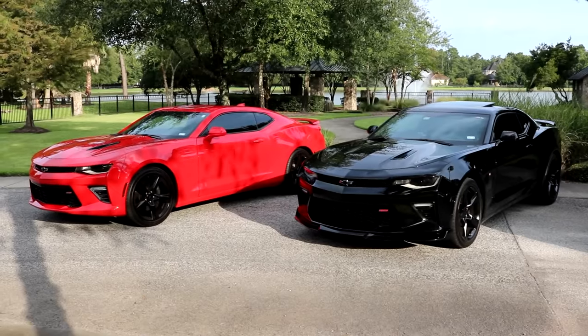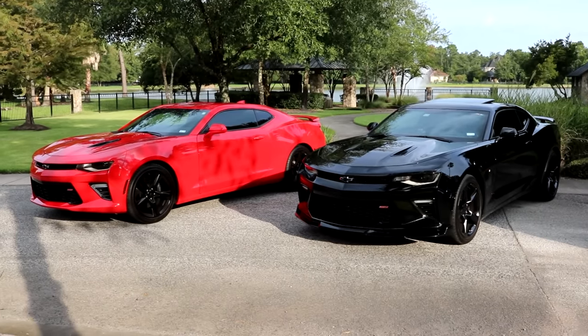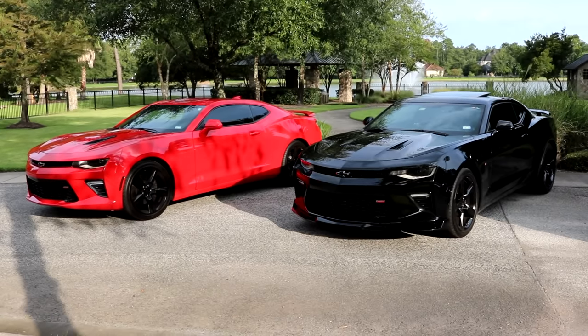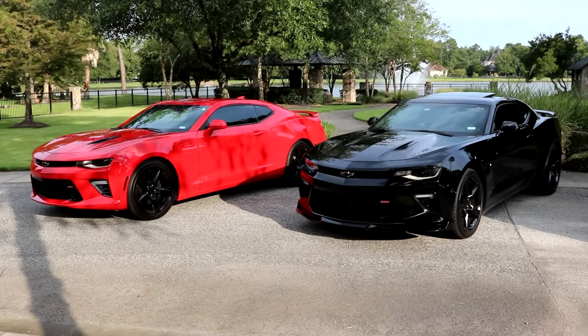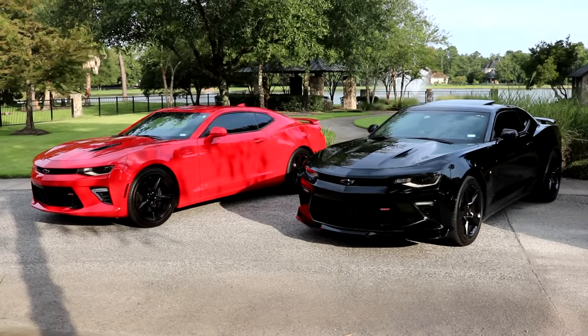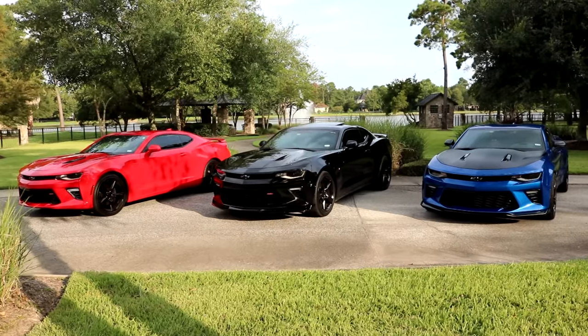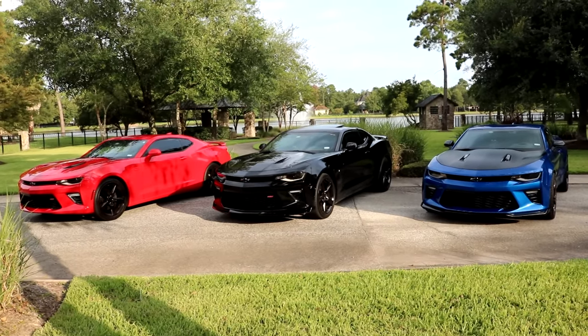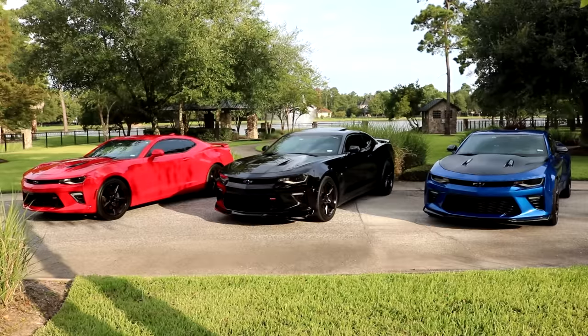All of the cars featured today have a couple minor modifications, so they're not exactly all in bone stock form. However, looking at the 1SS and 2SS next to each other, there's really no differences from the exterior. The 2SS is basically all interior options. Looking at the 1LE compared to the other two, you can tell there's a little bit of differences as far as the exterior goes, but honestly all three cars are really similar.